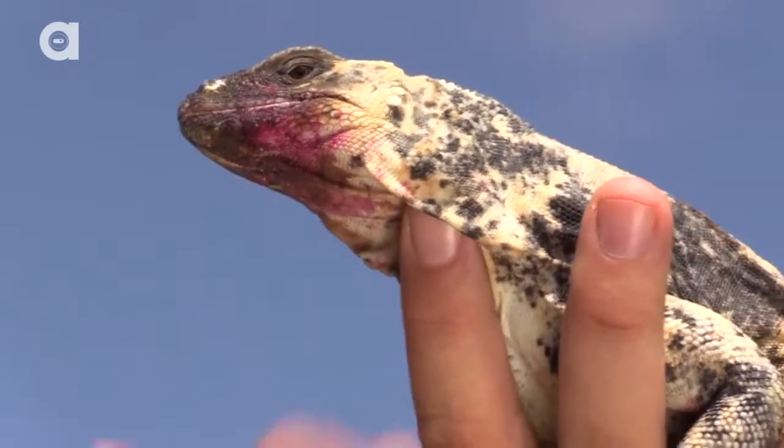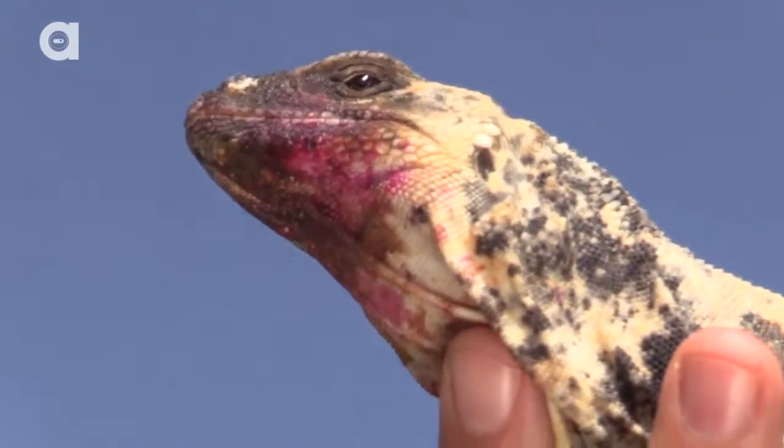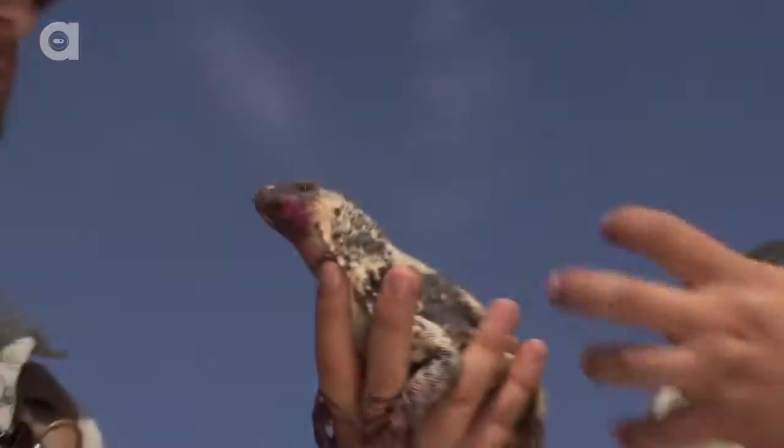These animals are basically ambassadors because they're here to educate and inspire people about their cousins in the wild, which means that while you might never go to San Esteban Island to see a chuckwalla, you can see one here.